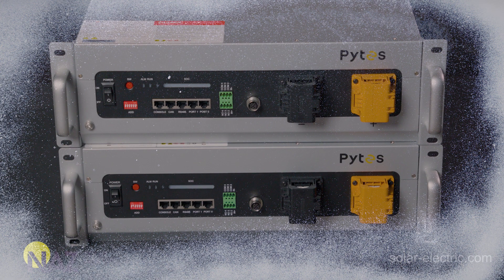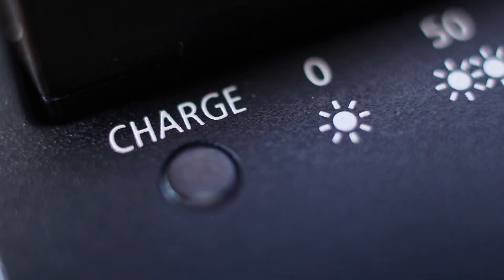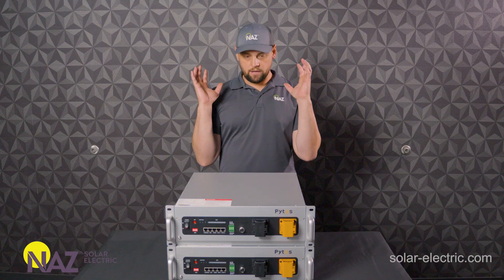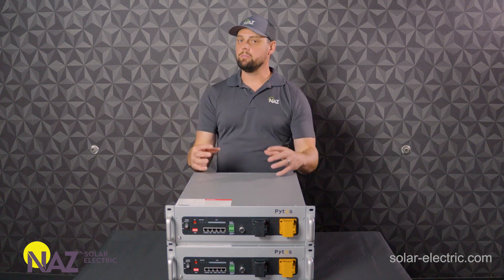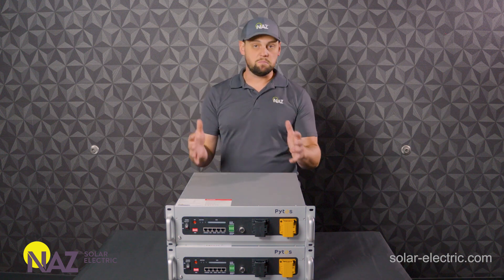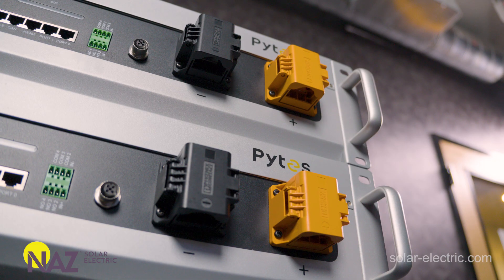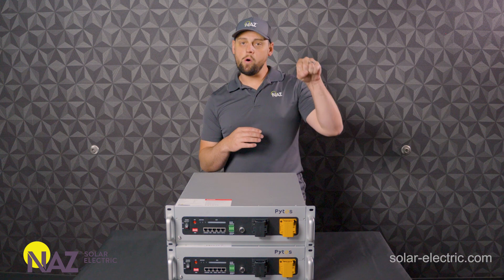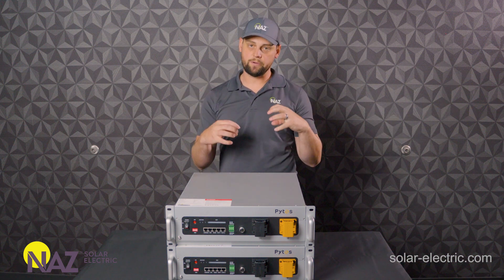Why can't lithium batteries be charged below freezing? This situation does not affect discharging as much as it affects charging. Below freezing, charging is a problem. Without going into crazy chemistry details, but elaborating a little bit on the actual battery principles themselves, we have lithium ions transferring back and forth within this battery. When the temperature of the battery goes below freezing, the pores which these ions have to go into get smaller and smaller. Colder temperatures constrict things.